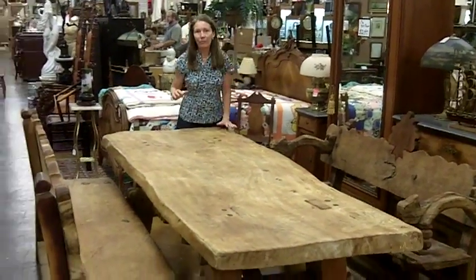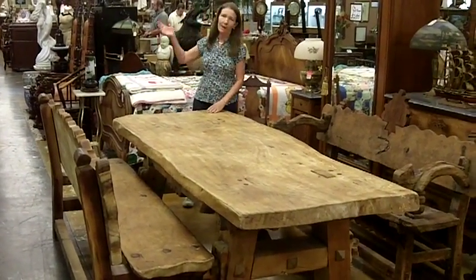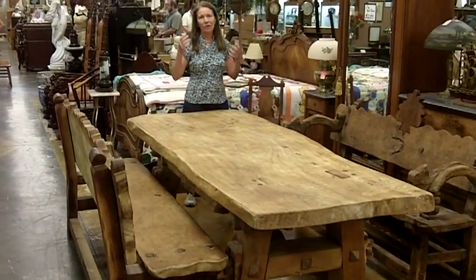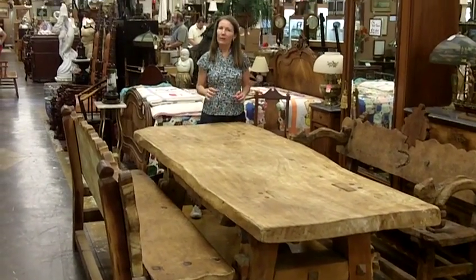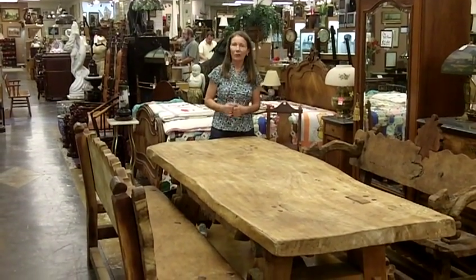You may not think of finding this type of furniture in an antique mall, but we have everything. You would be so surprised — maybe you can see some of the things just from the background. We're always looking for interesting things to sell, so if you have something you want to sell, please contact us.